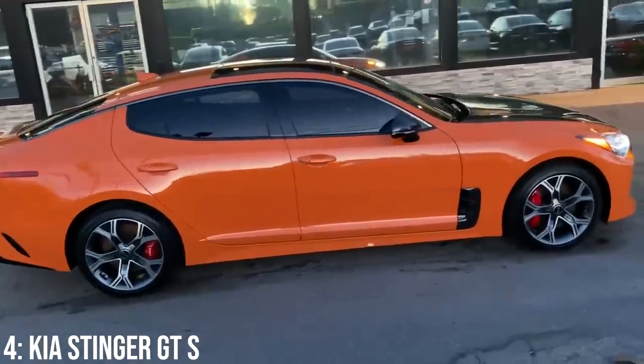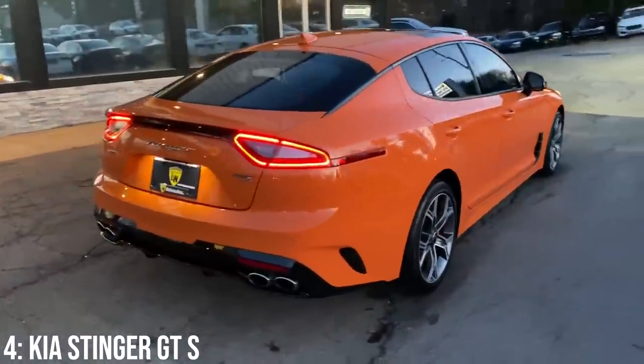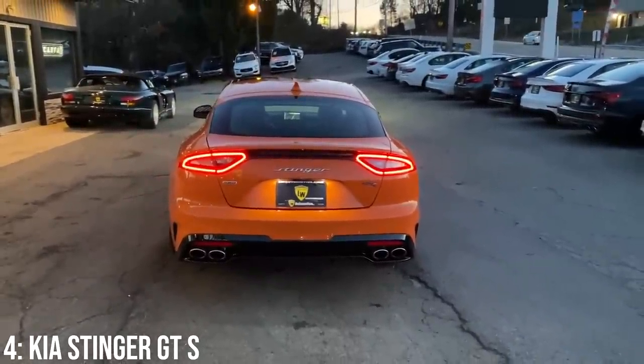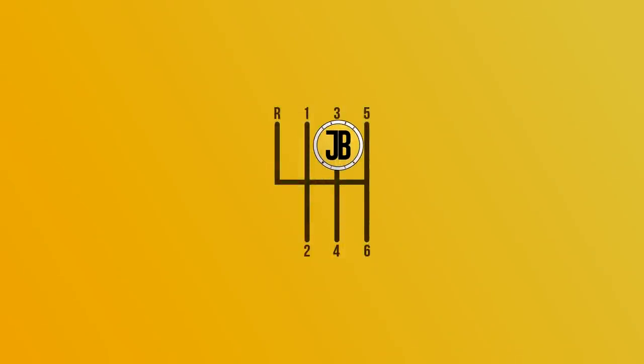It's another newish car so reliability isn't something to worry about too much, and Kia's seven-year warranty makes this a very tasty pick. However, that warranty doesn't cover things like pothole damage, and parts for the car have proven to be relatively expensive — so worth being aware of.